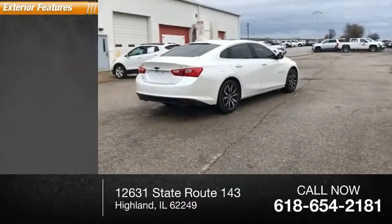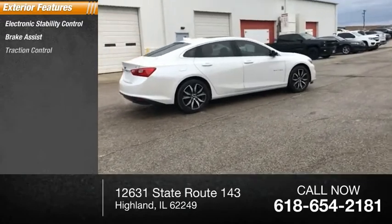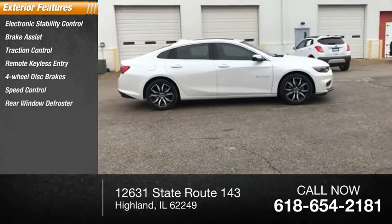Here are some of this vehicle's great options: electronic stability control, brake assist, traction control, remote keyless entry, four wheel disc brakes, speed control, and rear window defroster.